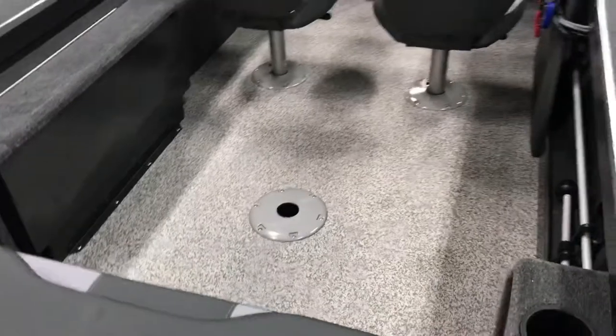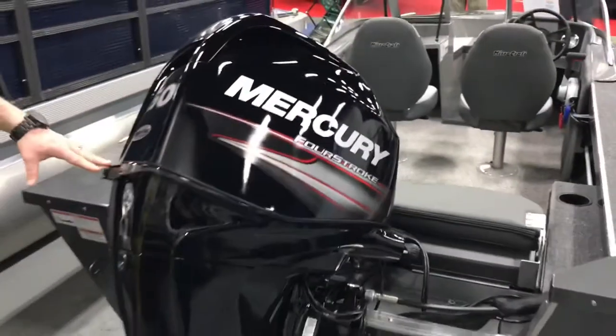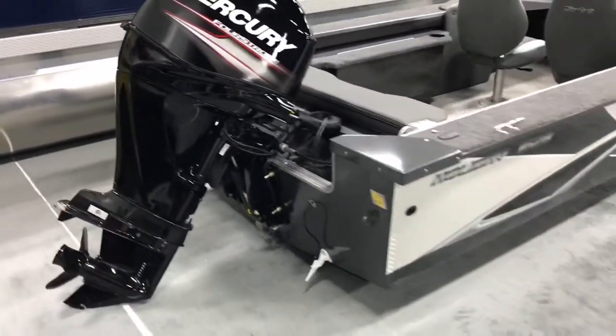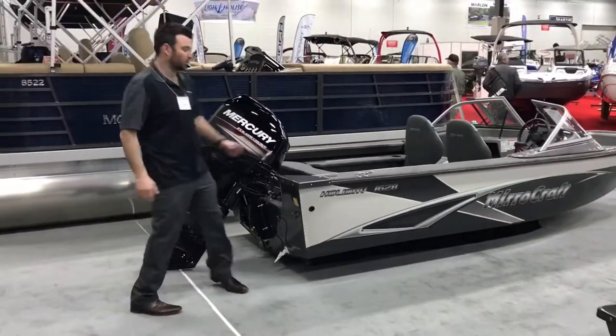It does come complete obviously with the 50 horsepower Mercury — great engine, three-year warranty — and comes with a travel cover, ratchet style, down-fold travel cover, and with a Shorelander trailer.